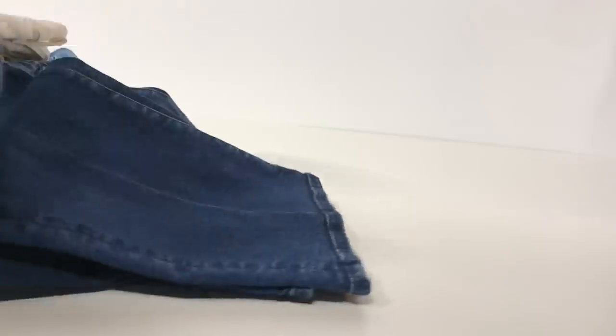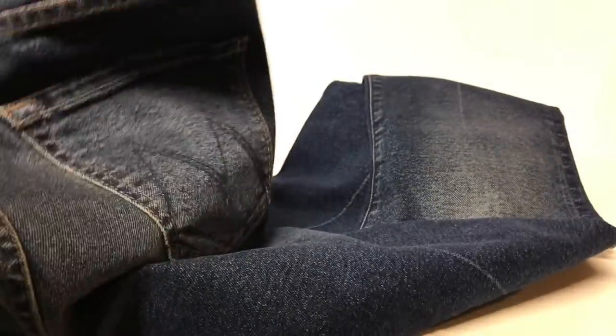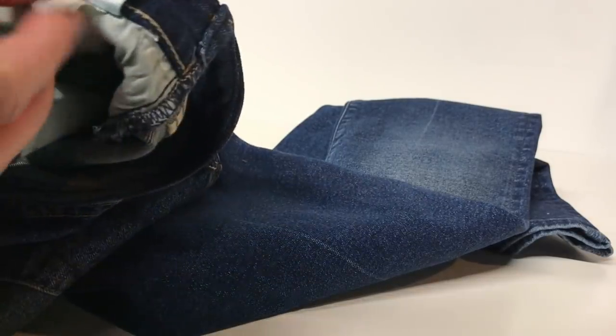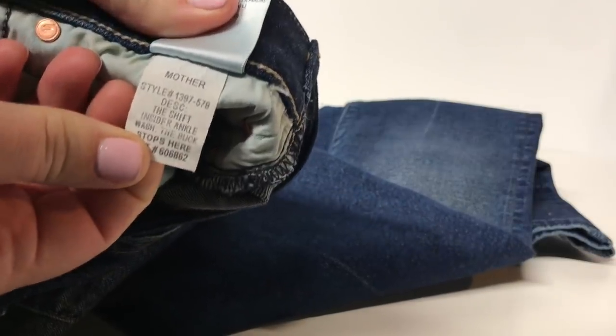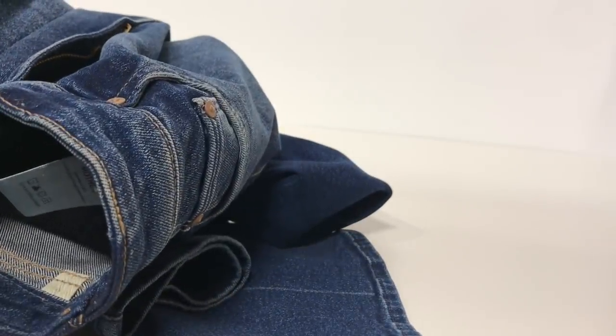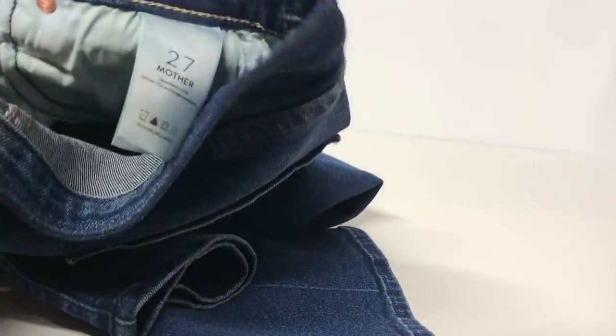The rest of what I'm going to show you is what I purchased for resale. First, let's go through all of the bottoms. Here is a pair of Mother Denim jeans, size 27, listed as the insider ankle style — it's a bit of a boot cut, definitely not a skinny jean. When I looked these up online, they're going for between $50 and $70 because a size 27 is a good size, which will definitely help in the selling.